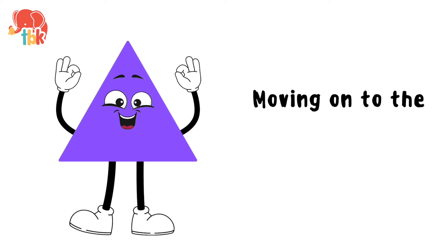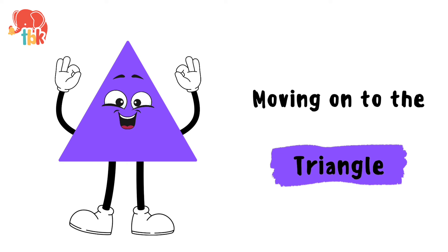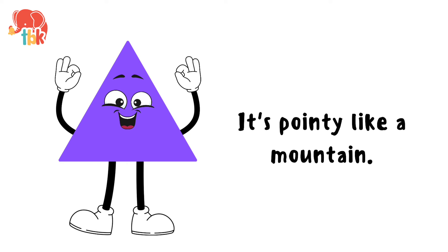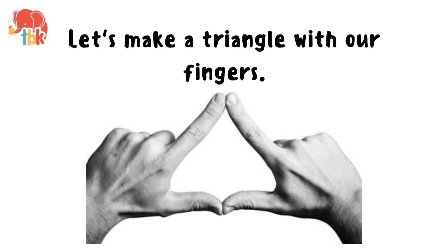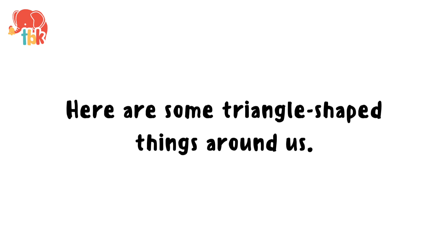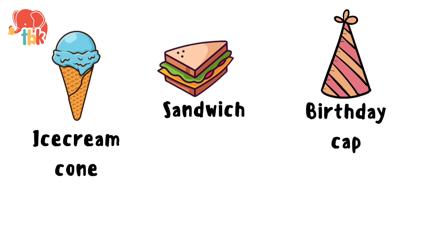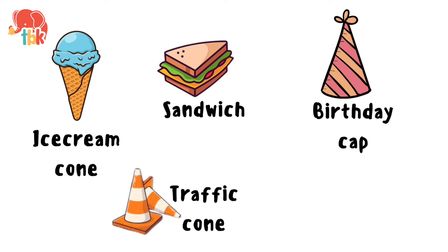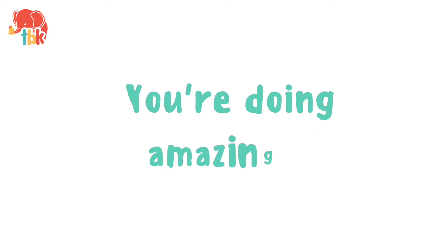Moving on to the triangle. It's pointy like a mountain. Let's make a triangle with our fingers. Here are some triangle shaped things around us. Ice cream cone. Sandwich. Birthday cap. Traffic cone. Pizza slice. You are doing amazing!